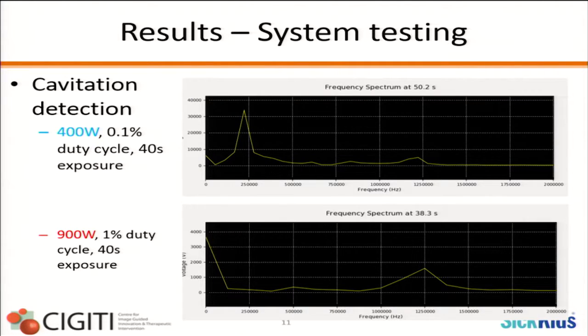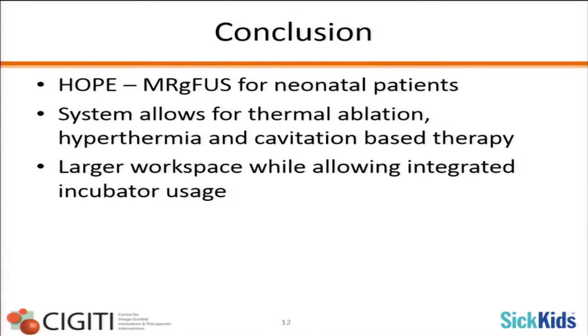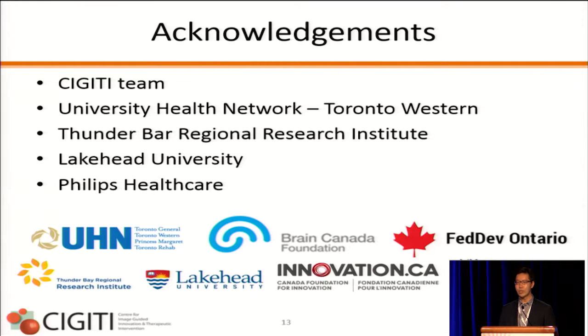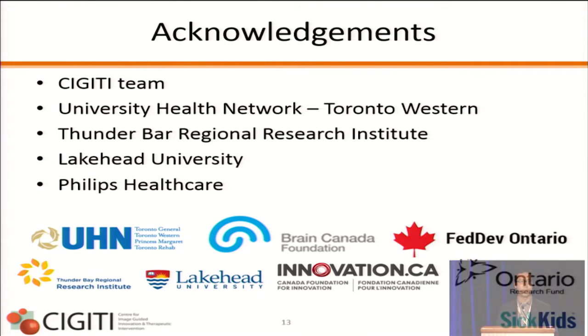We tested cavitation, which showed quite well. We tested two sequences at 400 watts and 900 watts, giving representative cases where we observed the area of cavitation and subharmonic emissions. In summary, HOPE is an MR-guided focused ultrasound system for neonatal patients that allows for ablation, hyperthermia, cavitation-based therapy, and provides a larger workspace to access various areas of the neonatal brain. I'd like to thank the research teams across the various sites and our funding sources.